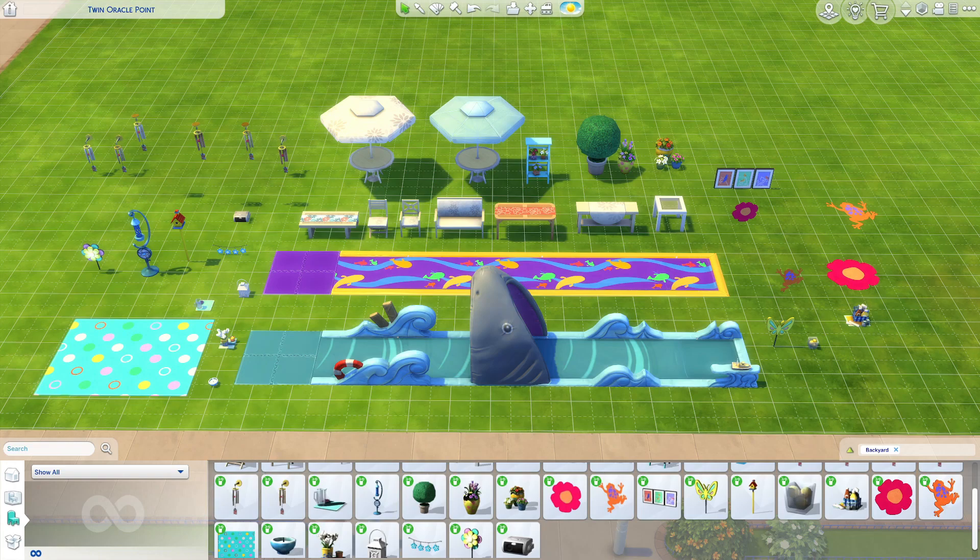These are all of the items. Of course, these are only shown in one color swatch on my screen, but there are tons of color swatches for all of them. I love the gameplay of this pack — it's really fun having the slip and slide out while your family barbecues, or putting it in a park for a water park theme. It's a really good stuff pack, and I did purchase it when it first came out back in 2016.